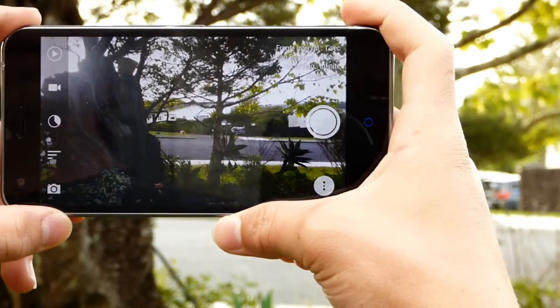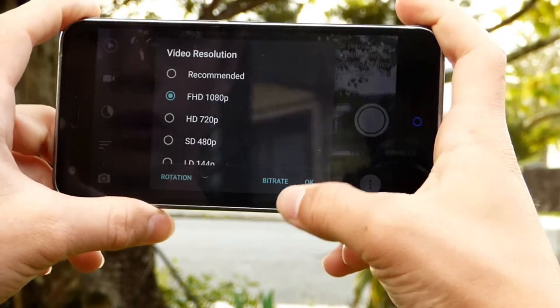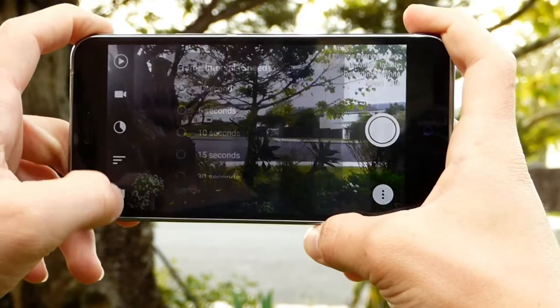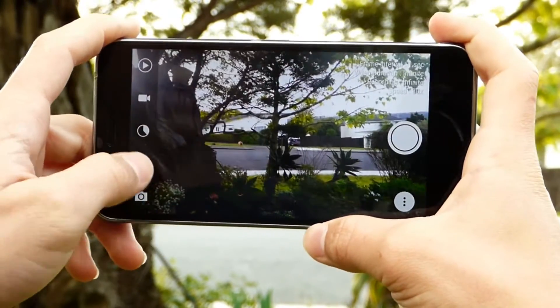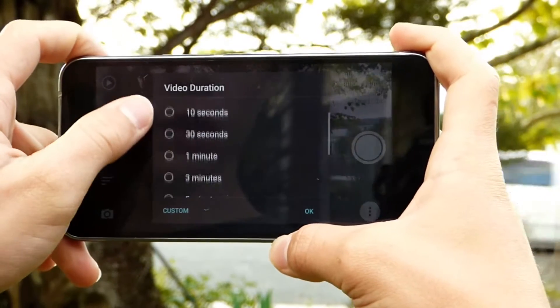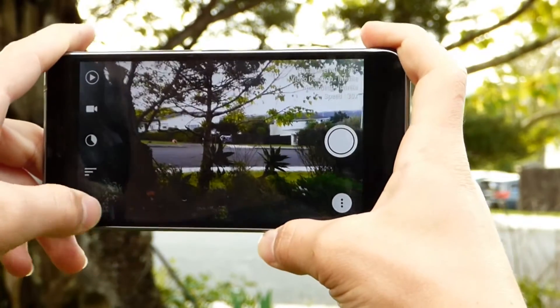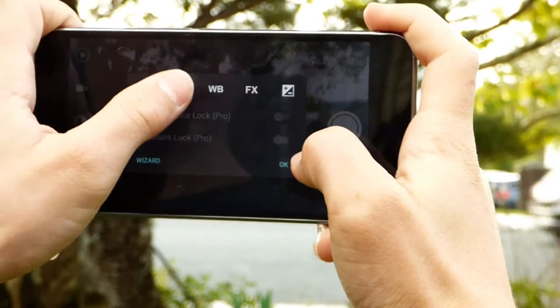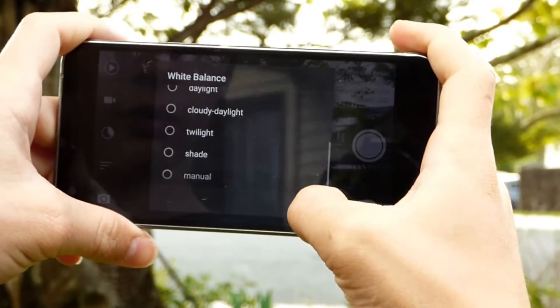It has your video resolution that you can adjust, as well as your frame rate — which is just the speed, how many photos it takes per second or millisecond. Your video duration, how long you want it to record for. And it also has other things like your timers, your autofocus, aperture, and white balance.